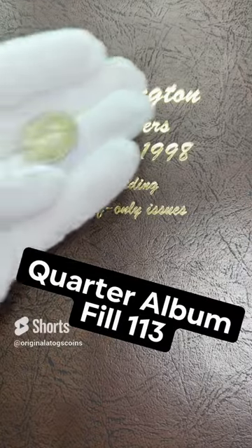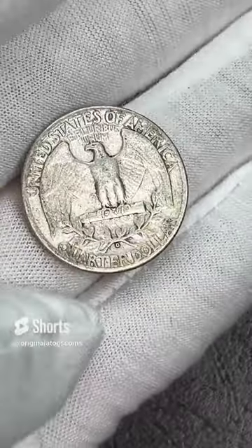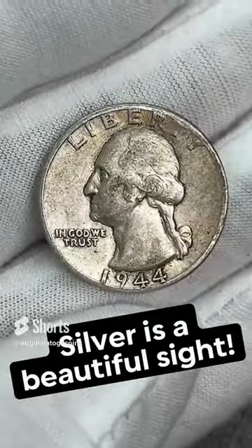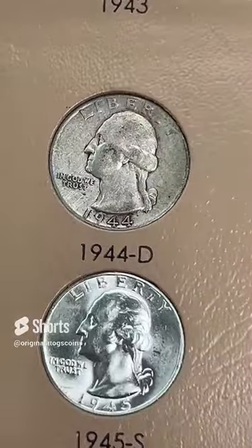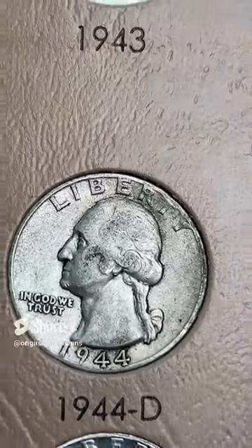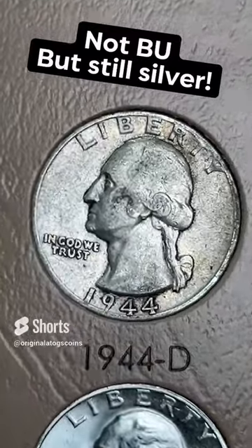Let's put another silver quarter in our album. Today we have a circulated 1944 out of Denver — nice, it is another silver quarter. So that will fill our spot until we get a nice upgrade for it. 1944 out of Denver, we'll pop that in there. And that is another silver quarter in the album. It's not as nice as a BU specimen, but it is still silver. Another spot filled — we will find an upgrade for it at some point.